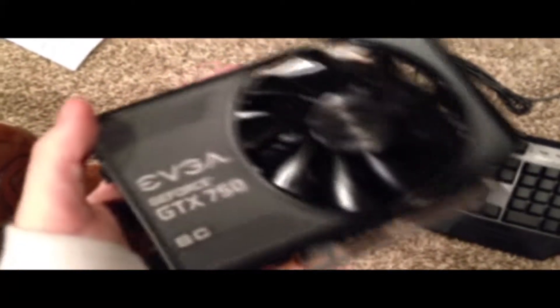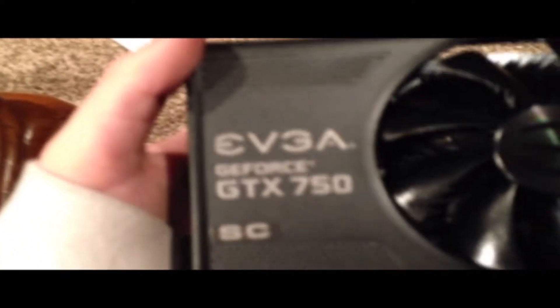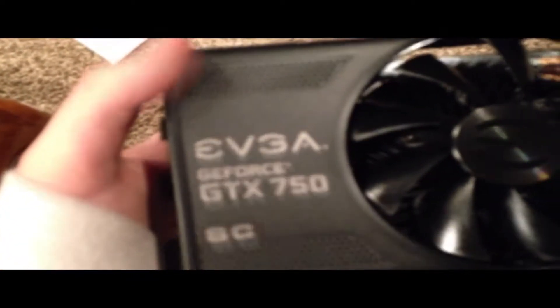Moving along to the graphics card, we have the EVGA GeForce GTX 750 Ti Super Clocked — yes, that is a mouthful. As you probably heard in the introduction, I did order the wrong one, but this one does allow you to play very demanding games at 60 fps like Arma 3, and I'll be putting an example at the end.